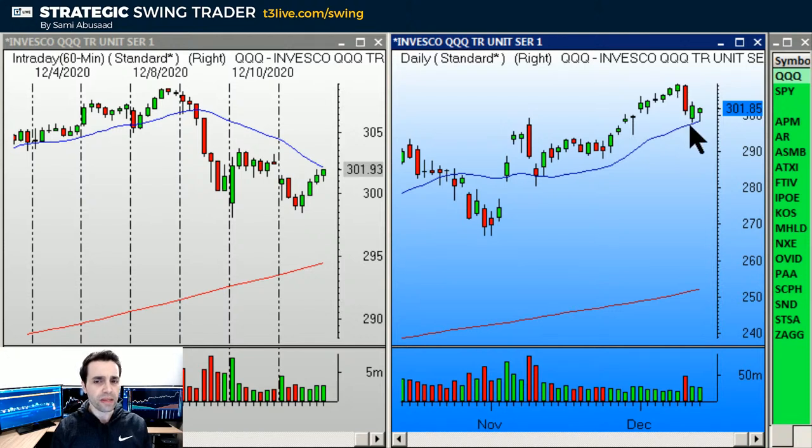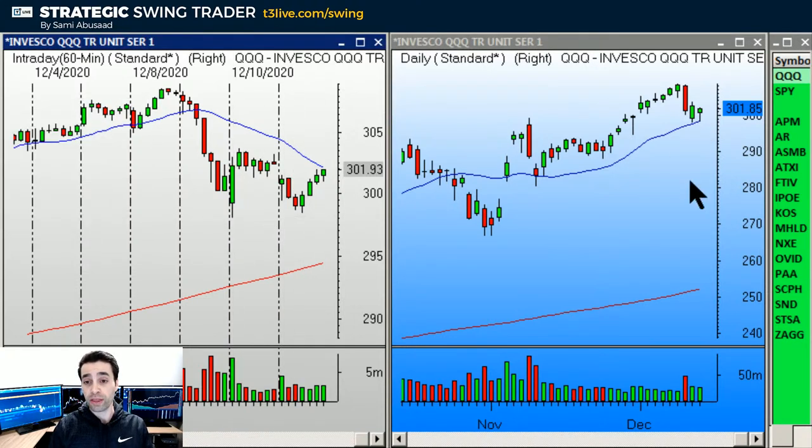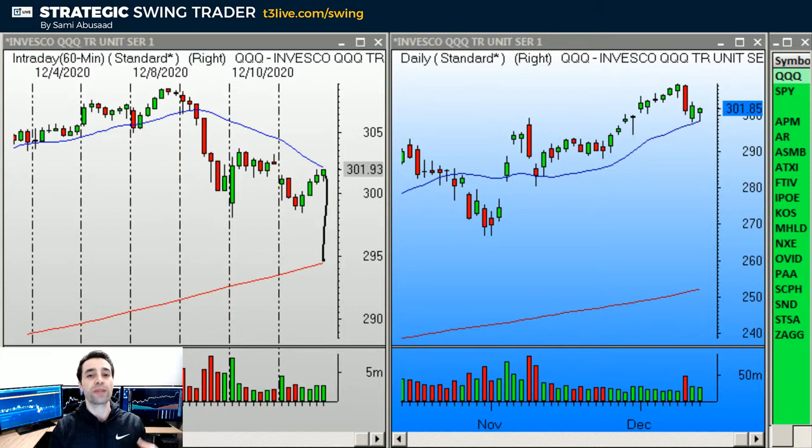The market had a pullback last week, as you can see. The 20-period moving average acts as support when the market is uptrending and as resistance when it's downtrending. As you can see, the 20-period moving average held up. Now we've got a double bottom on the hourly chart — that's always bullish when it works, but when it fails it's bearish.